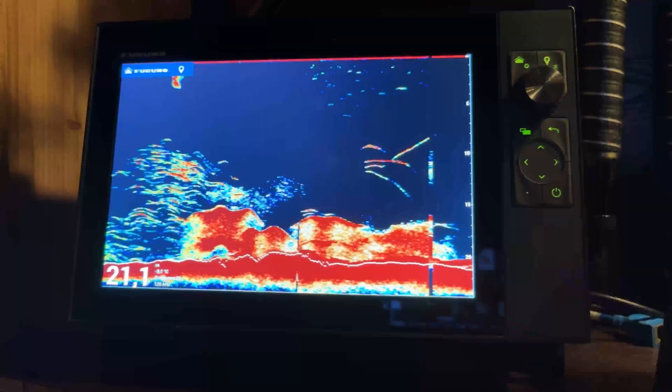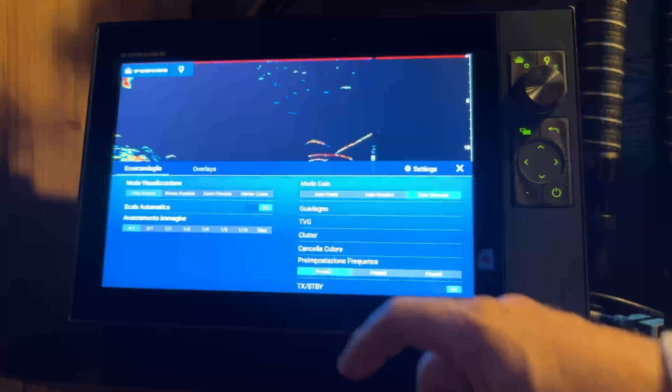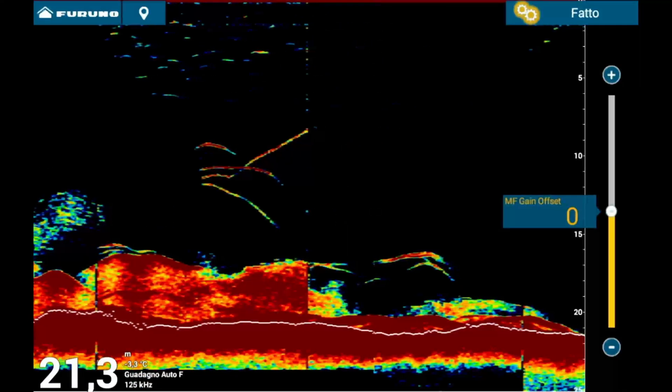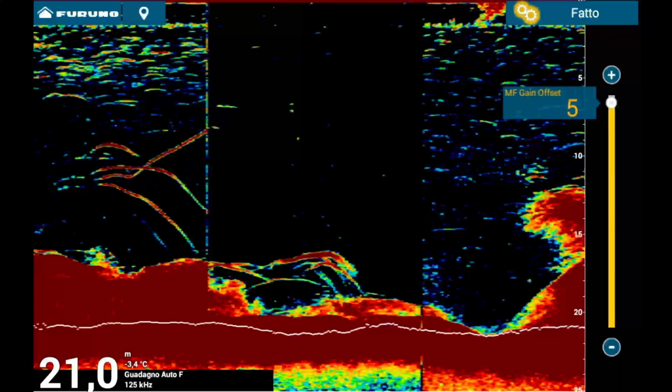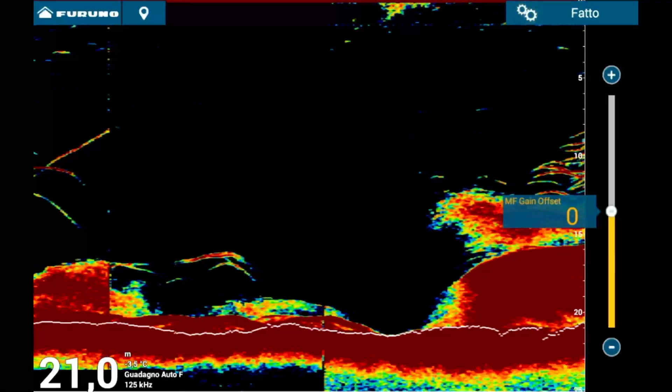Another consideration against keeping gain in automatic mode is the need to fine-tune it when spotting a target on the screen — adjusting the gain to better understand the size and nature of a mark that appears, even if the fish isn't directly under the boat but slightly off to the side. In manual mode, you can increase or decrease the gain in real-time to focus on and clarify targets, making it easier to assess their actual size. If the gain is in automatic mode, you first need to disable the automatic setting through the menu before making adjustments, which can be time-consuming and impractical. This functionality is particularly useful in modern instruments that allow you to adjust gain retrospectively across the historical data displayed on the screen, not just the current echo reading — by increasing or decreasing gain, you can enhance past readings to identify targets that might have otherwise been missed.